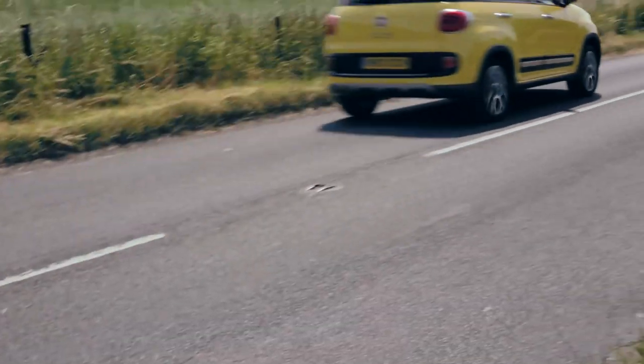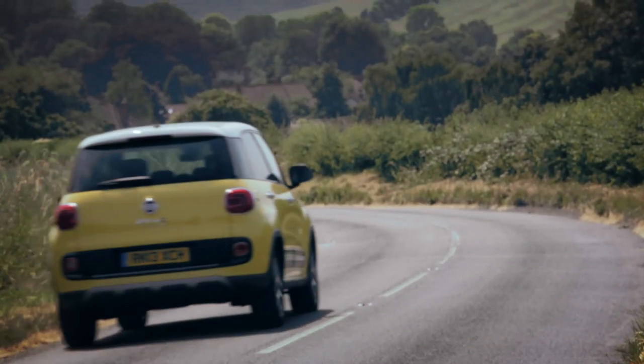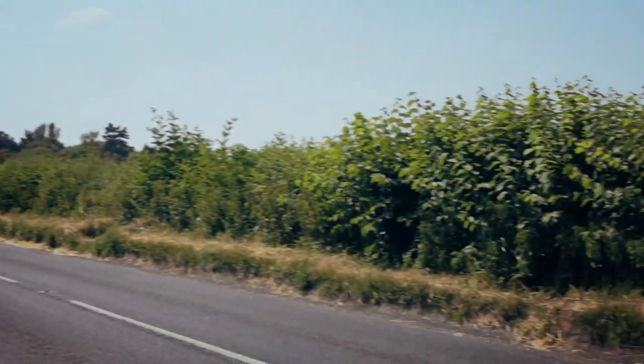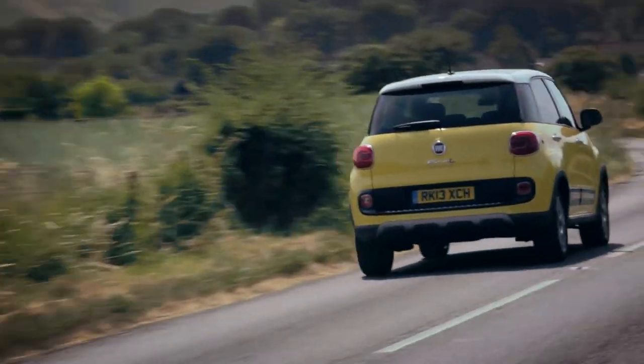At launch, four engines are offered — two diesels and two petrols — and none of them can be called punishing. Not even this one, the 1.6 104bhp diesel. Added to that, the 500L does have rather unresponsive handling. It's a bit wallowing in corners and the ride feels a bit bouncy. So the overall verdict on this front is that it's pretty poor in comparison with the Ford B-Max and the Mini Countryman.